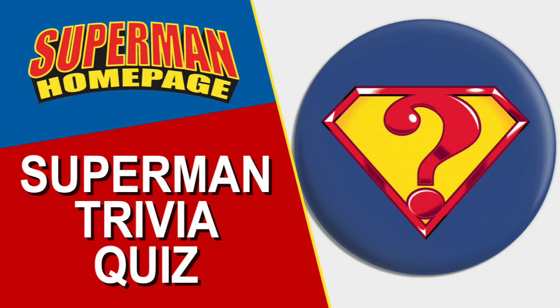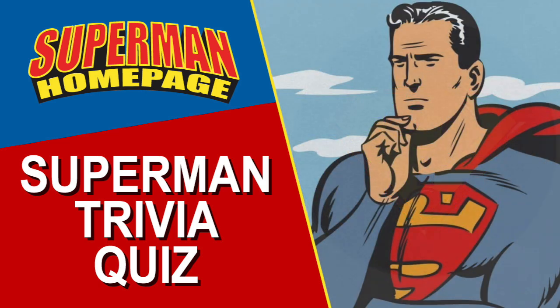Welcome to the Superman Homepage Super Trivia Quiz. This is a monthly contest updated at the beginning of every month. I'm about to ask you three trivia questions. They're based on anything Superman related, whether it be in the comics, TV shows, cartoons, movies, etc.